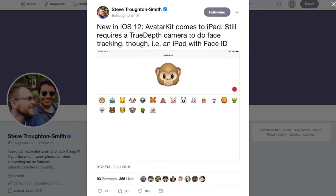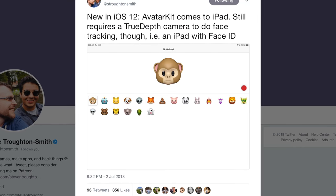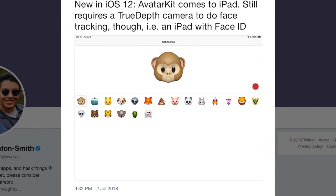Steve Trottensmith found the foundational code for both in the iOS 12 beta back in July. New in iOS 12, Avatar Kit comes to iPad — still requires a TrueDepth camera to do face tracking, i.e., an iPad with Face ID. Given that iOS 12 also moved the status bar time away from the center, much like iOS 11 did for the iPhone X, there was some concern that it was making room for an iPhone X-style notch on the next iPad Pro as well.